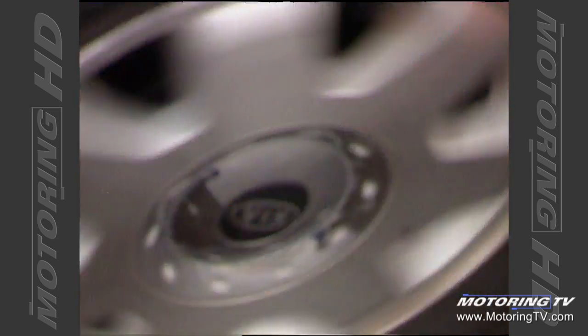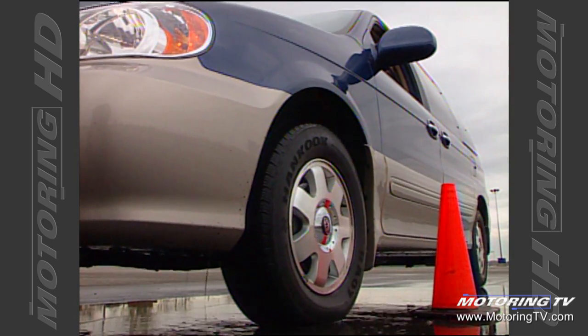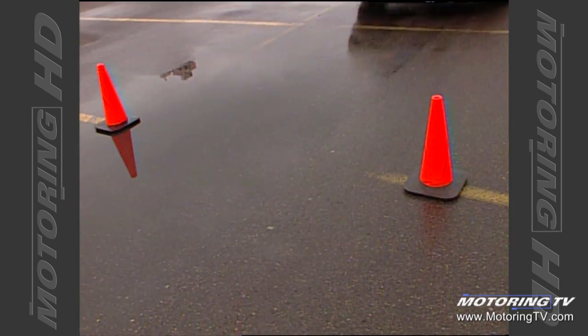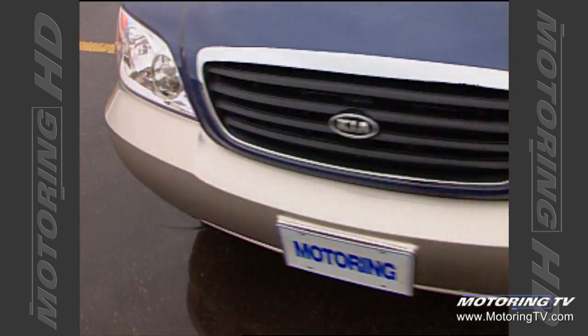The brakes work on discs up front and drums in back. Thankfully, anti-lock is available on the EX model. When so equipped, the stops are straight, measuring just 117 feet from 80 km/h. The pedal feel is firm and the effort needed is balanced.